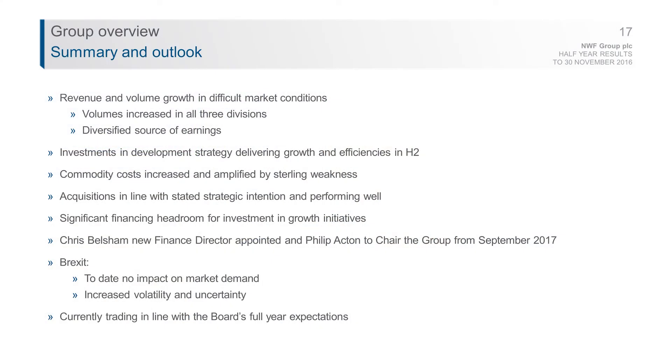In summary and outlook — despite tough market conditions, we made really good progress in the first half by increasing activity in all three divisions. The acquisitions we made are performing in line with expectations, and we have significant headroom in financing for further development. Chris Belsham will be joining the group as Finance Director in the first half of the year, and Philip Acton will be stepping up as Chairman from our AGM in September, as Mark Hudson retires after 10 successful years as Chairman.